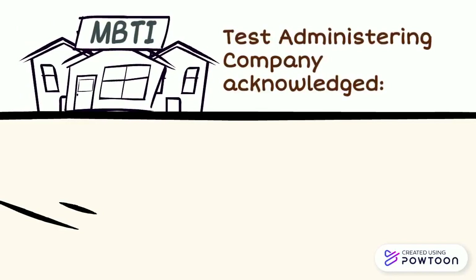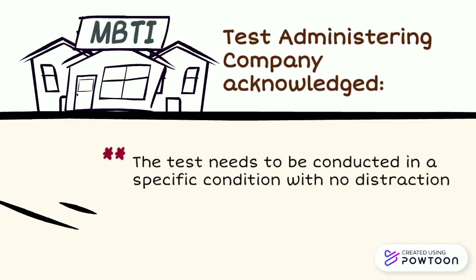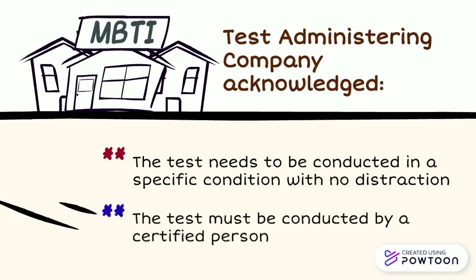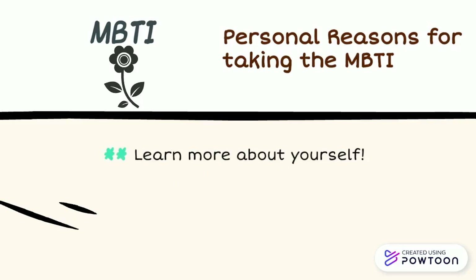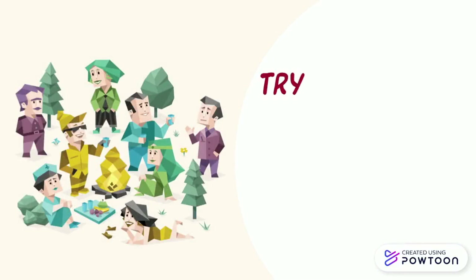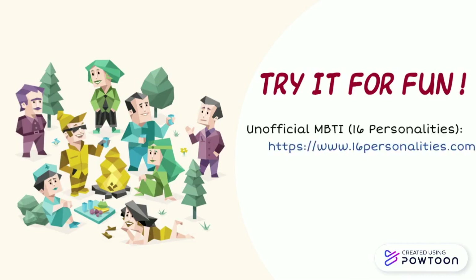With all these issues, the test administering company has acknowledged some concerns and stated that the test needs to be conducted in a specific condition with no distractions. Also, the test must be conducted by a certified person for it to count towards an actual MBTI assessment. Although it may be up to you to decide whether or not to trust this test, this assessment is a fun way to learn more about yourself. MBTI can be a powerful tool for personal development and increasing one's self-awareness. A free version of the test that mimics the actual assessment is widely available on the internet. Although it is not an actual MBTI administered by the official company, you can try this test yourself to determine which of the 16 personalities you fall under.